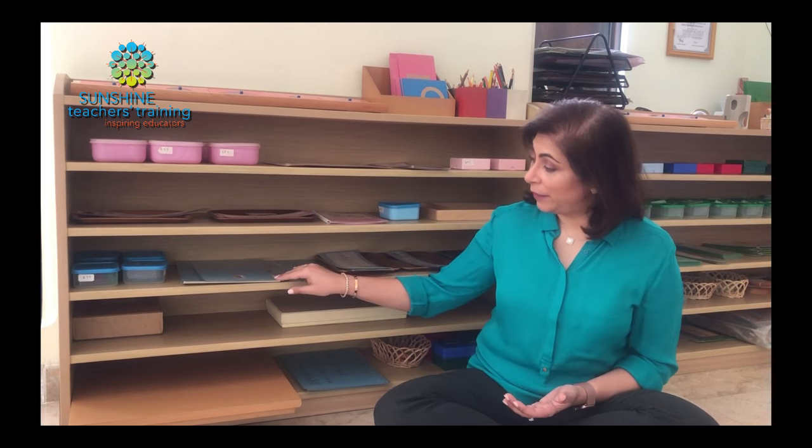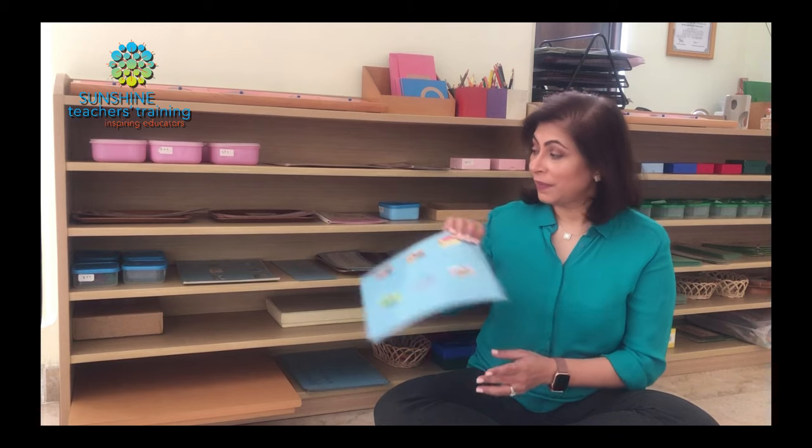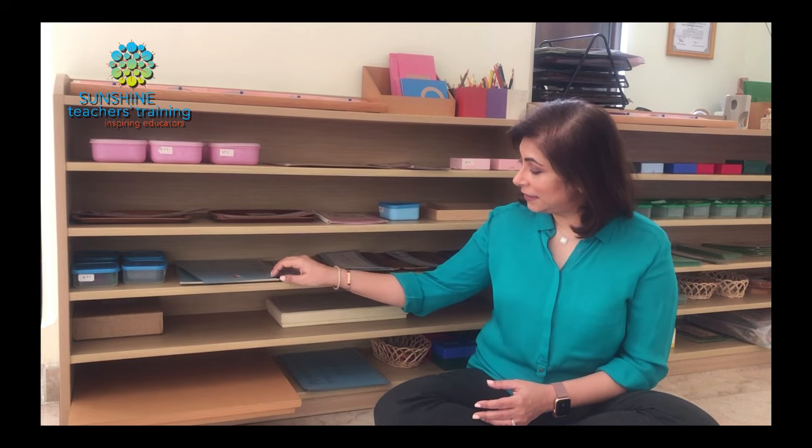We have the object boxes, the picture boxes, the picture cards, the word lists, the sight words, the mystery box, the attached sentences, the detached sentences, and the story book. So I'd like you to watch the pink series video so that you can get more insight into that.